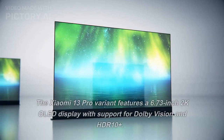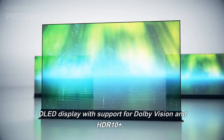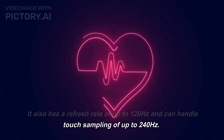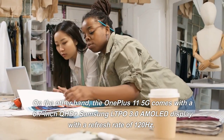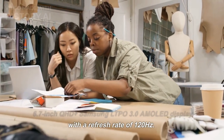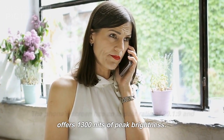Display: The Xiaomi 13 Pro features a 6.73-inch 2K OLED display with support for Dolby Vision and HDR10+. It also has a refresh rate of up to 120Hz and can handle touch sampling of up to 240Hz. On the other hand, the OnePlus 11 5G comes with a 6.7-inch QHD+ Samsung LTPO 3.0 AMOLED display with a refresh rate of 120Hz, an aspect ratio of 20:9, and 1300 nits of peak brightness.